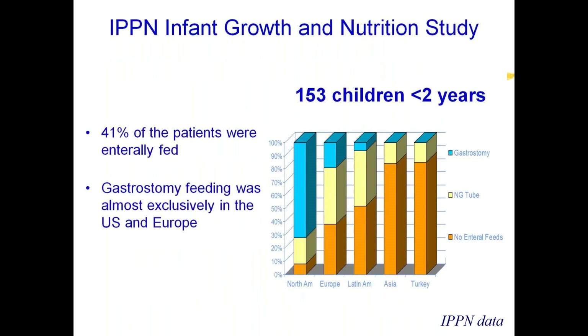A study from the International Pediatric Peritoneal Dialysis Network looked at growth and nutrition in a cohort of 153 children on PD who were under two years of age. The graph shows the prevalence of different feeding devices: gastrostomy use is very common in North America and to an extent in Europe; NG tube use is more common in Europe and Latin America; and no supplemental nutrition is the situation in Asia and Turkey. The tube is just the device through which nutrition is delivered — it's not the final answer. We need to think about how we utilize it to feed the patient.